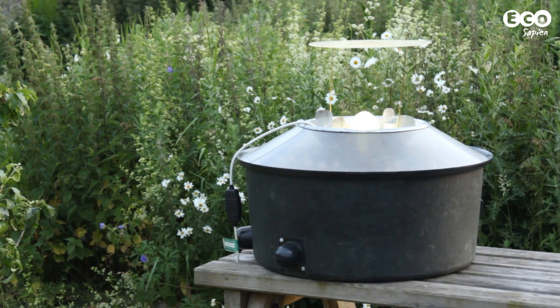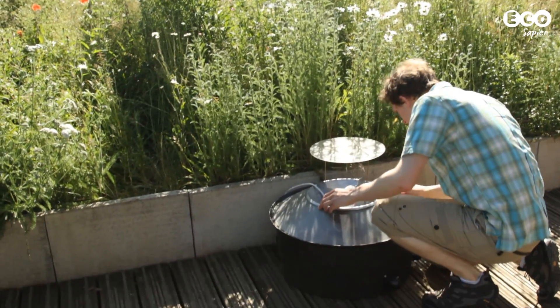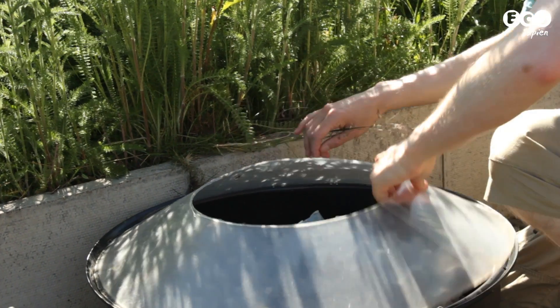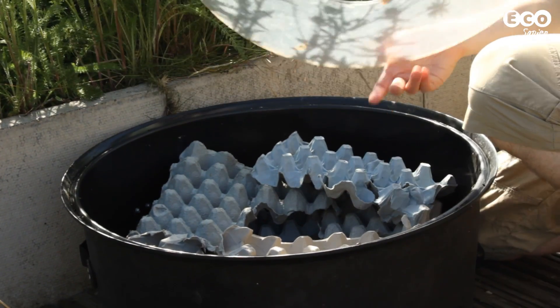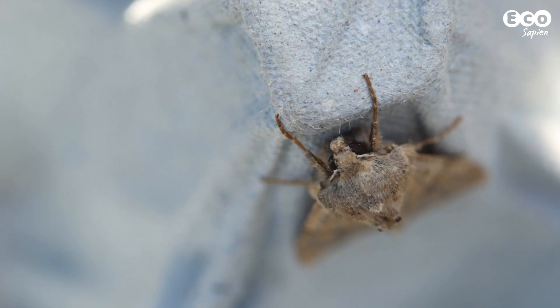Put the moth trap outside, switch it on, and leave it all night. Check the trap early next morning, before the moths heat up and fly away, and before your local robin eats them all. Opening up the trap is a bit like having a birthday — you never quite know what presents are in store.